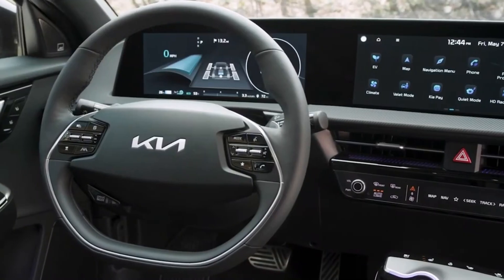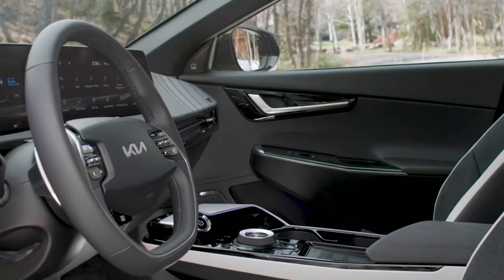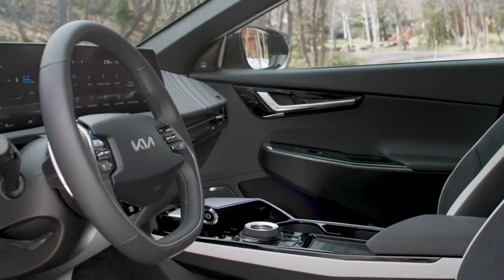The 2023 Kia EV6 GT will go on sale before the end of the year. Look for pricing details closer to its launch in Q4.